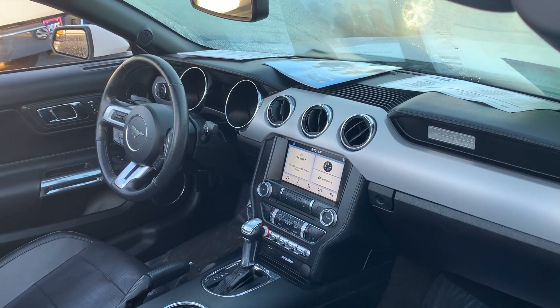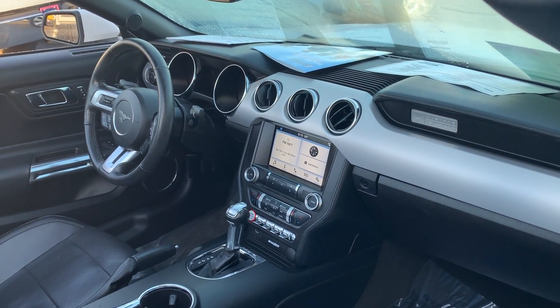Shaker audio, USB for your cell phone, electronic climate control, automatic transmission.